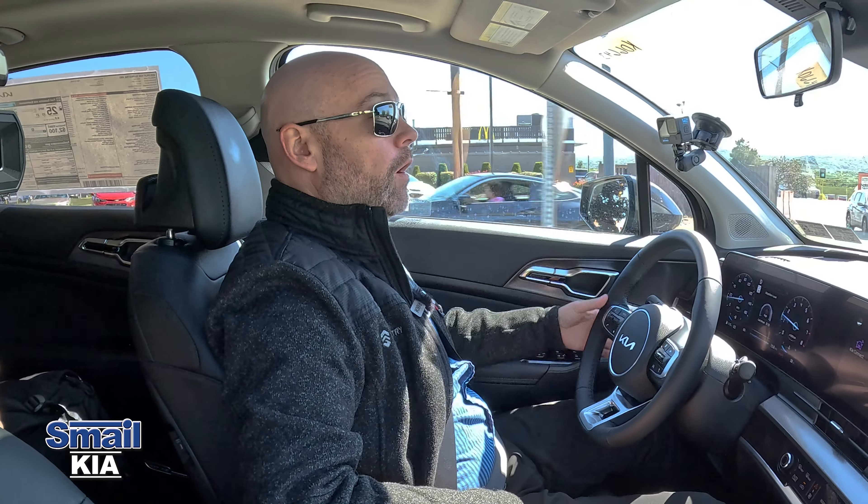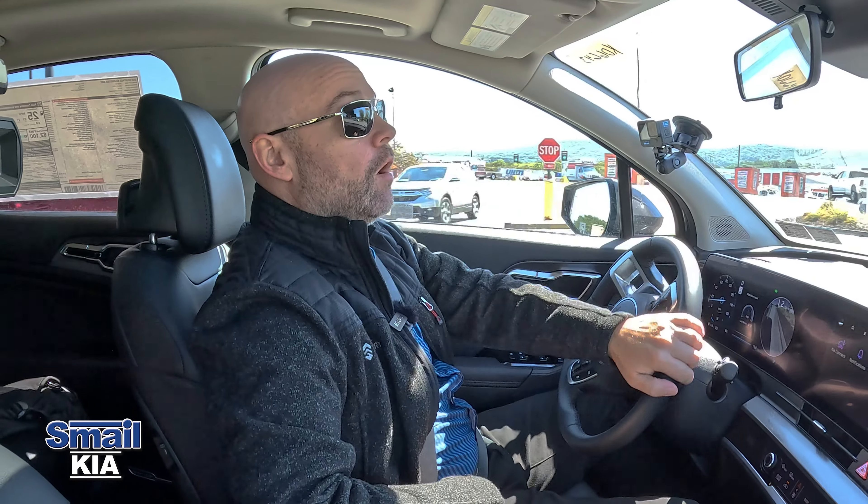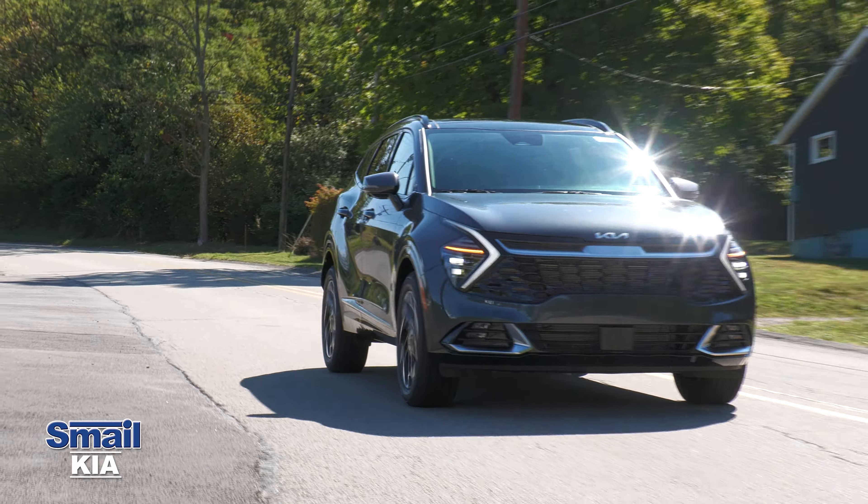With all these amazing features, it's really cool to see what the Sportage has to offer. If you have questions, leave them in the comments below and I'll get back to you — if I don't know the answer, I can always ask a salesperson. You can visit our inventory online at smailkia.com. Until next time, enjoy the ride.